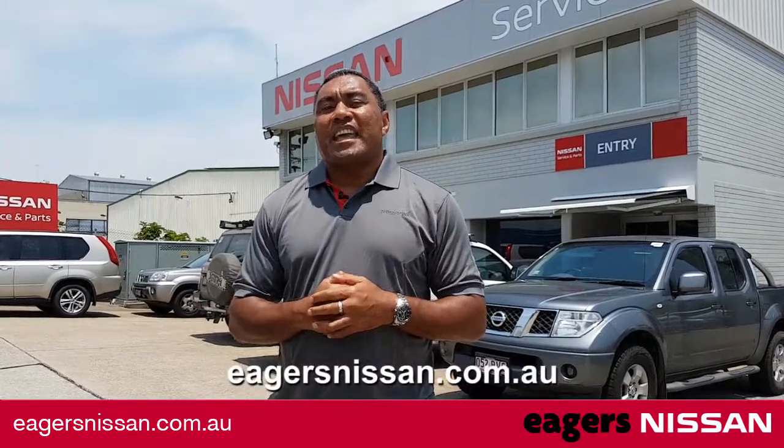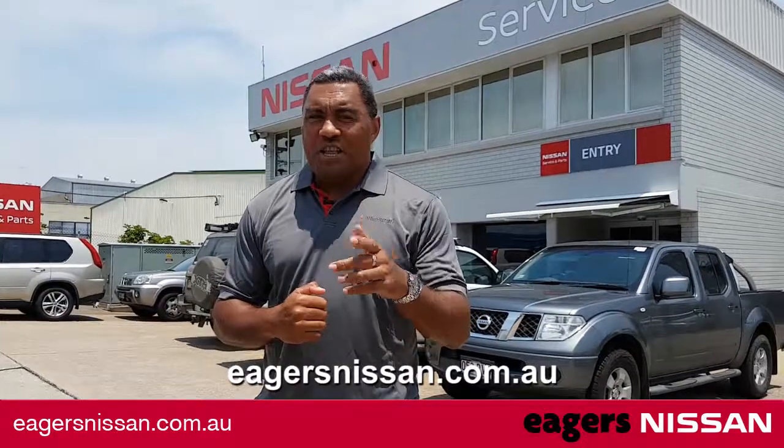For more information check out eagersnissan.com.au. Tell them Petro sent you.